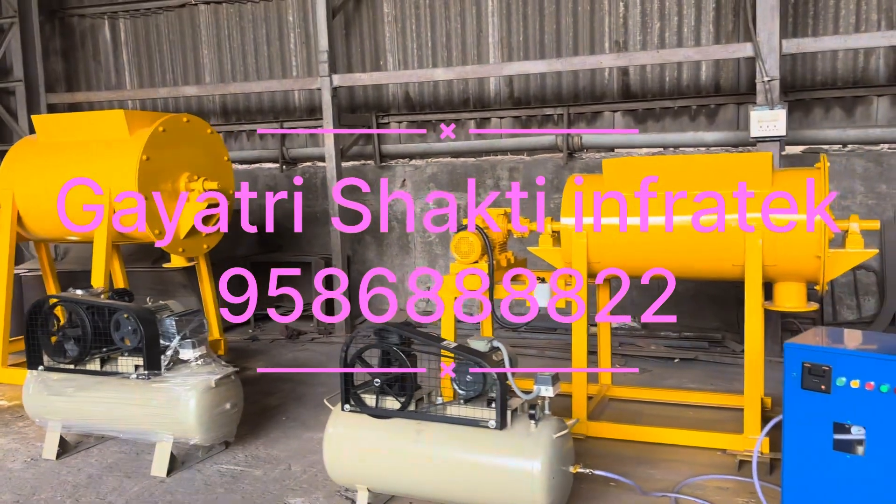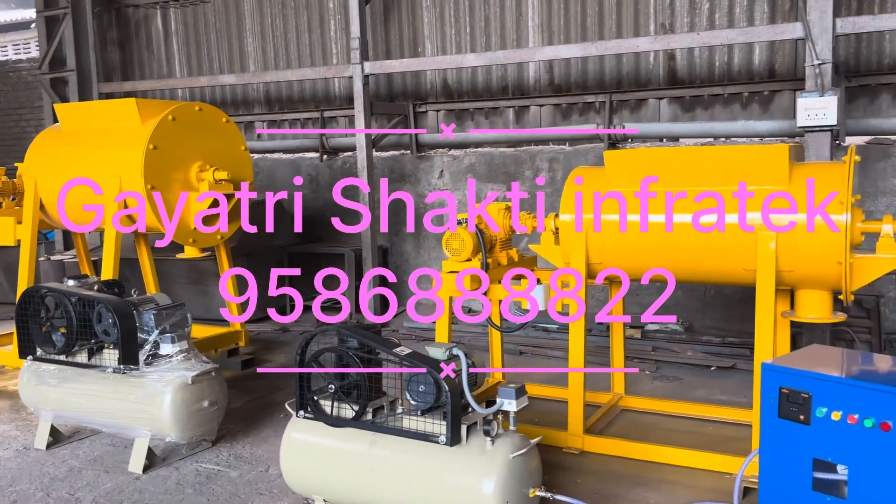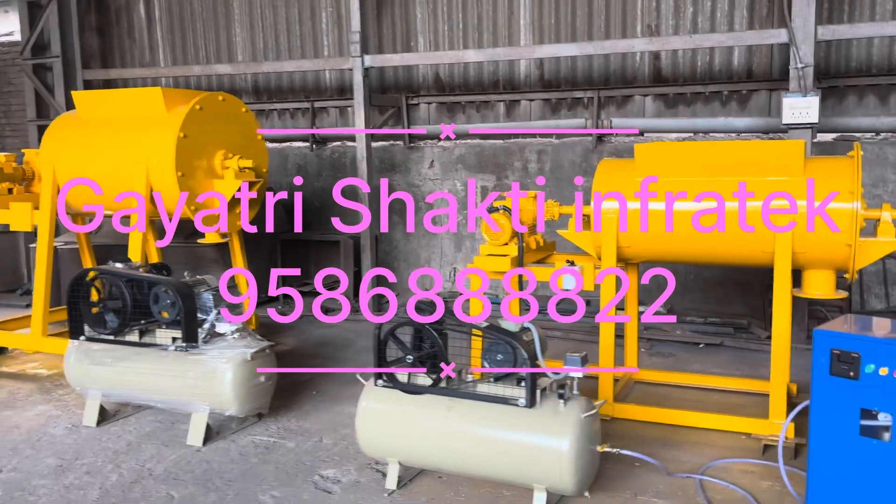Gayatri Shakti InfoTech has supplied more than 2000 machines all over India and in other countries.